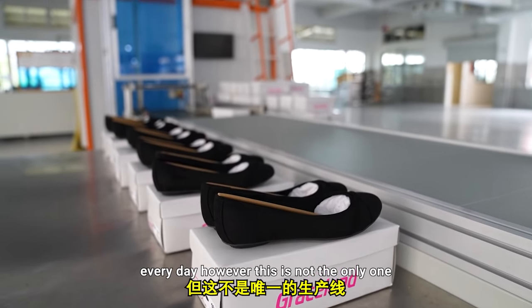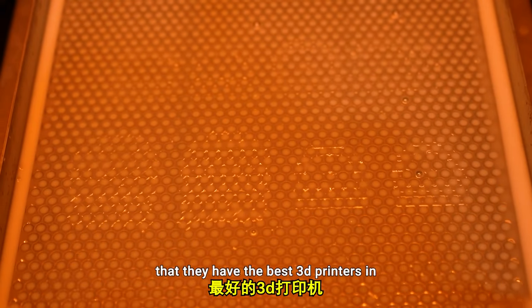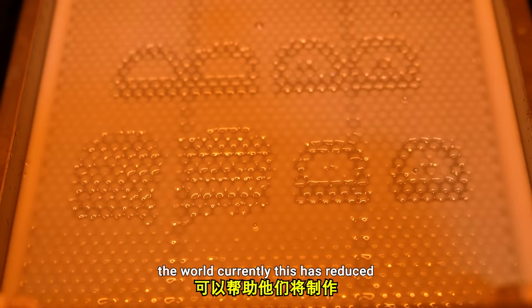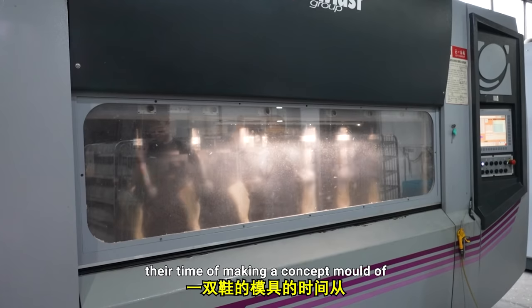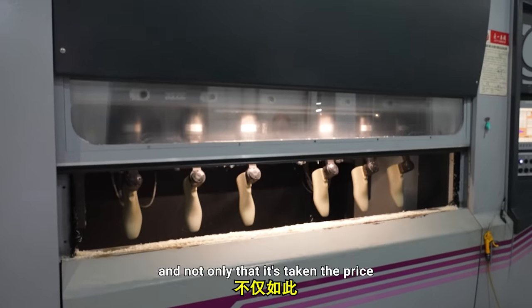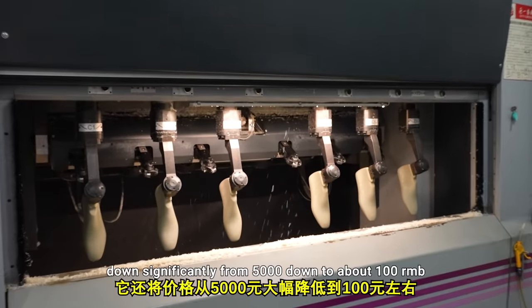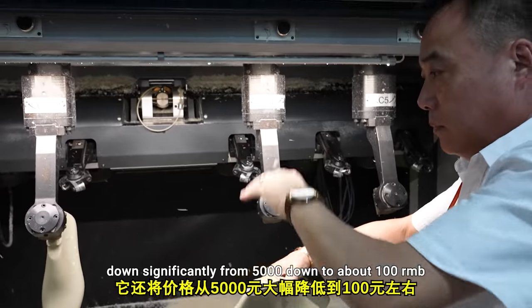However, this is not the only one. The owner of the factory was adamant that they have the best 3D printers in the world currently. This has reduced their time of making a concept mold of a shoe from four days down to two days, and it's also taken the price down significantly from 5,000 down to about 100 RMB.